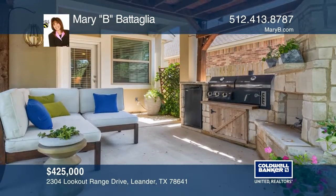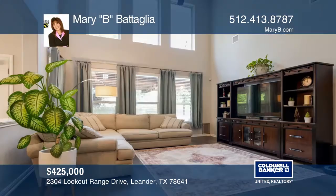Relax in the oversized outdoor kitchen with a fireplace, a pergola, a refrigerator and a grill.